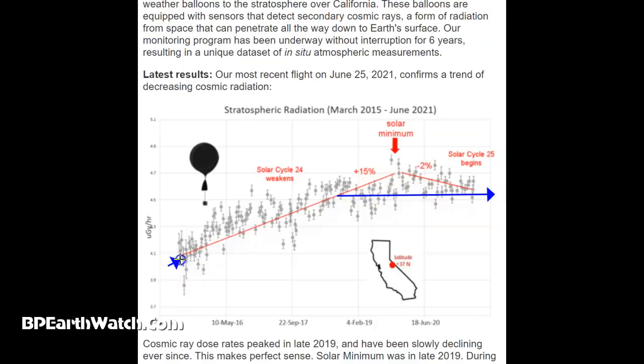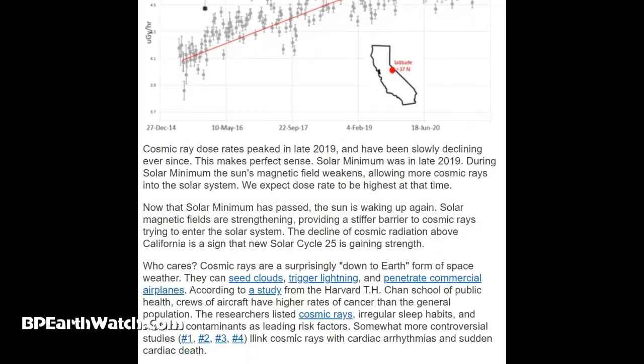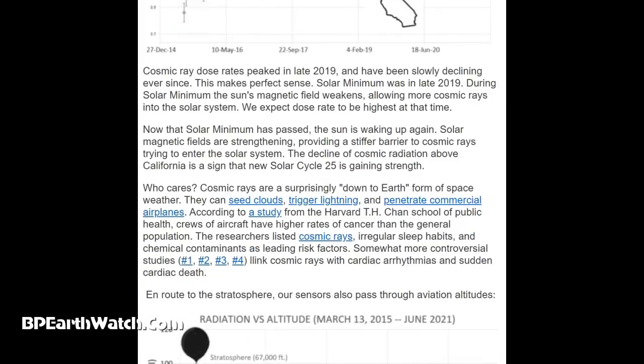You can tell it with your garden — drought, heat, sunburn. But there's a 2% decrease now because our shields are starting to get stronger. Cosmic ray doses peaked in late 2019 and have been slowly declining ever since. Solar minimum was in late 2019. During solar minimum, the sun's magnetic field weakens, allowing more cosmic rays into the solar system. Now that solar minimum has passed, the sun is waking up again. Solar magnetic fields are strengthening, providing a stiffer barrier to cosmic rays trying to enter the solar system.